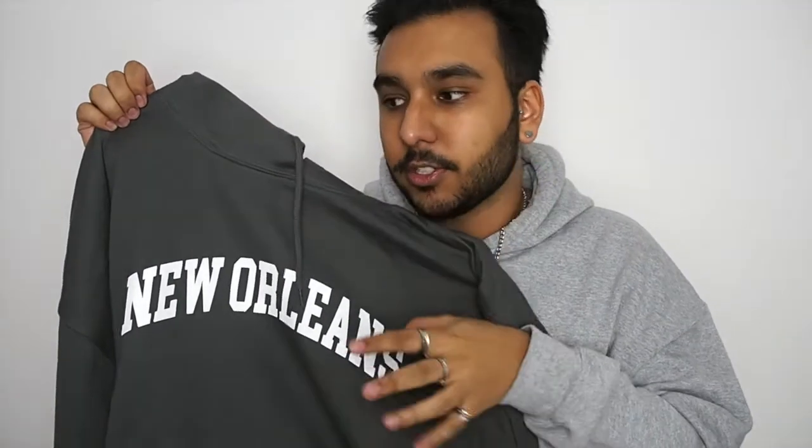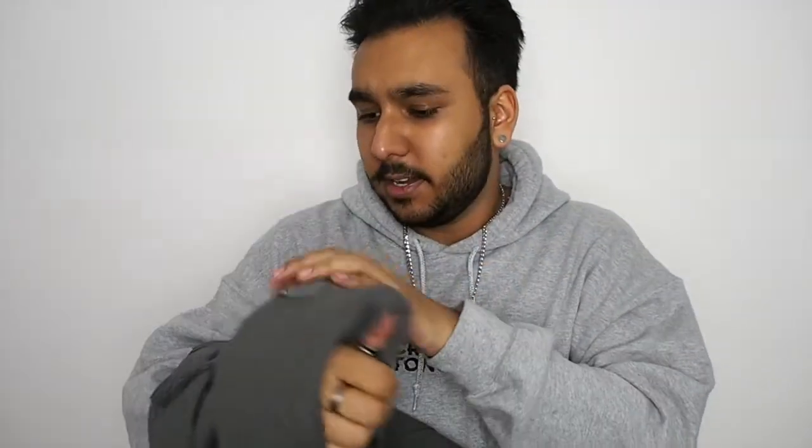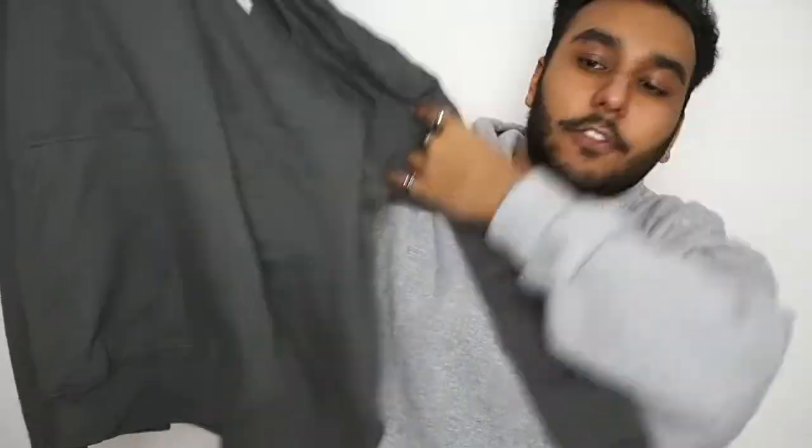It says 'New Orleans' on the front, which I thought was really cool — I really like this style of text and print. It gives me American college vibes. I got it super oversized, so it's really big and super slouchy — the arms kind of fall off the shoulder a little bit. I liked that it's a hoodie rather than a sweatshirt, and it has the front kangaroo pocket. It would look really nice with those blue jeans as well — the tones complement each other quite well.